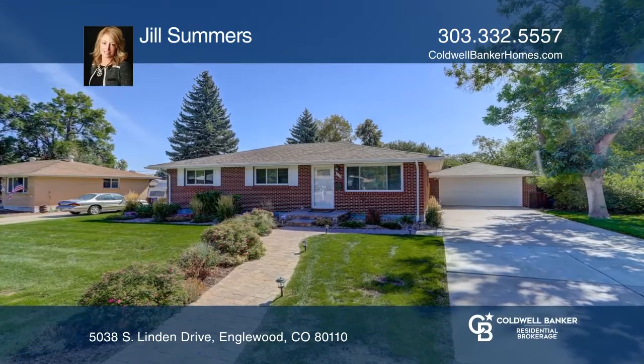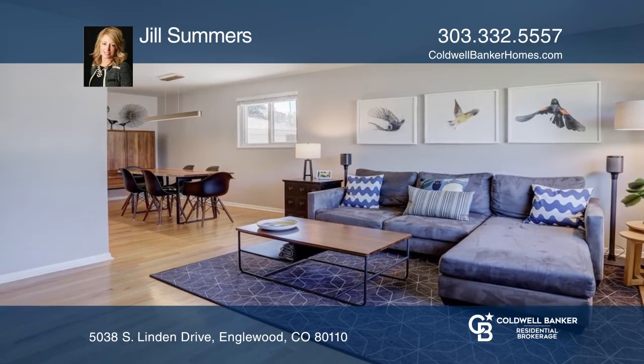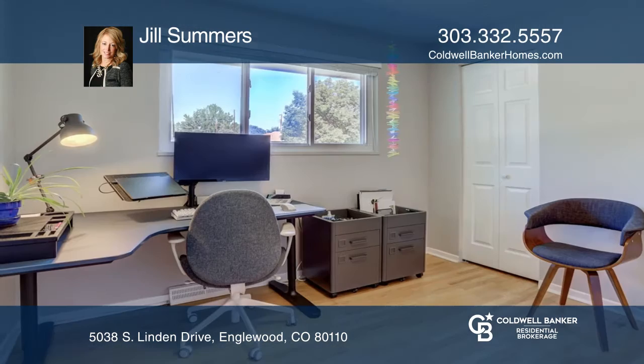This five-bedroom, three-bath home offers an updated kitchen with stainless steel appliances and granite. The master bedroom includes an ensuite bath and a new closet organizer system.